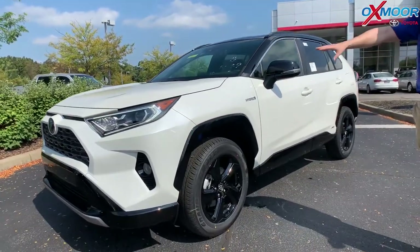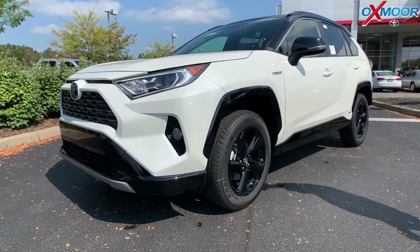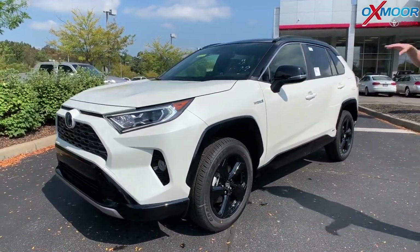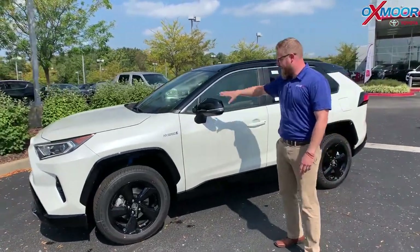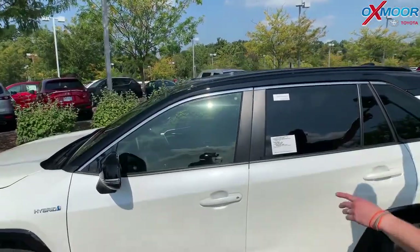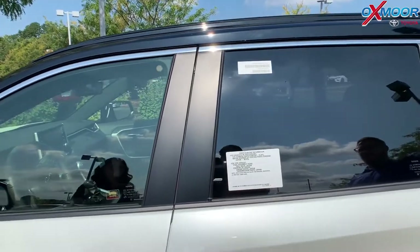That's just awesome. And then also these cool styling features — you see the black bumper there, the black fender flare here, the wheels. It's just a sharp, sporty looking vehicle. Our sportiest looking and best performing vehicle is a hybrid. I love it. You've got the color-key rocker panel, the two-tone roof — white to black on the top — which just looks awesome, and those low profile roof rails.